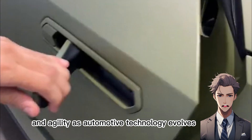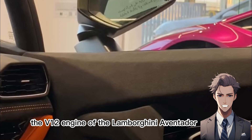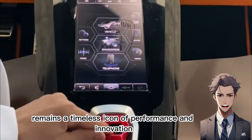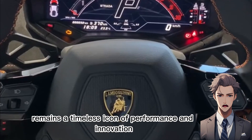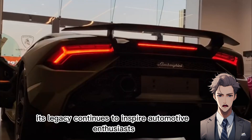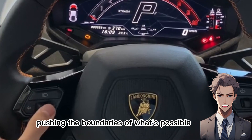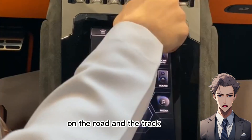As automotive technology evolves, the V12 engine of the Lamborghini Aventador remains a timeless icon of performance and innovation. Its legacy continues to inspire automotive enthusiasts and engineers alike, pushing the boundaries of what's possible on the road and the track.